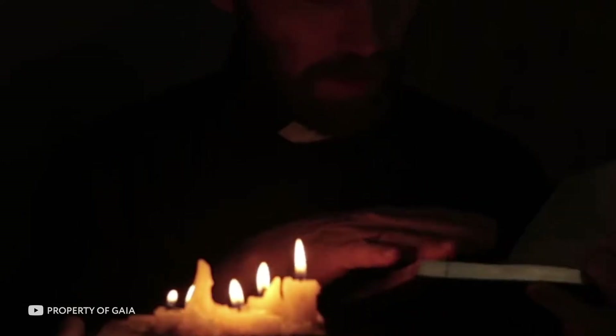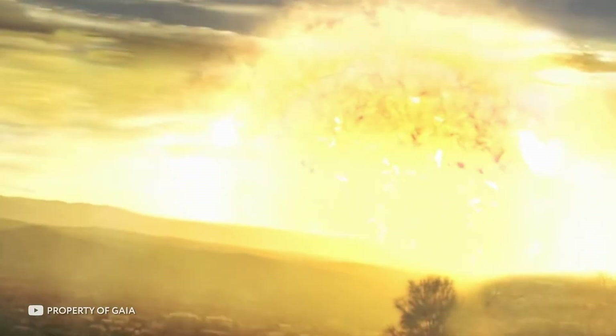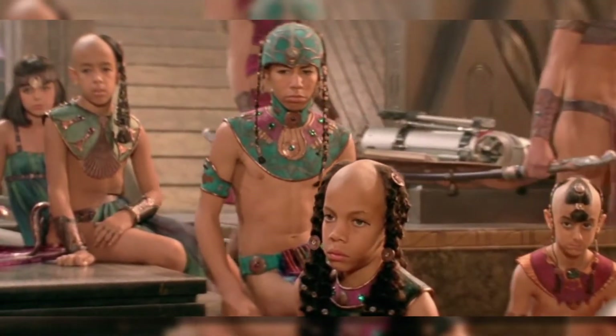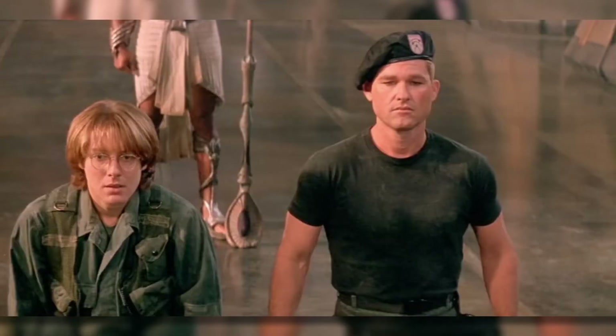In any case, scientists still have not lost hope of getting inside the Sphinx, finding all its mysteries, and linking the true meaning of the Sphinx's existence with the other mysteries of Egypt. What do you think hides beneath the Great Sphinx? Could there really be a room full of chronicles which can prove that the pyramids and the Sphinx itself were built by an incredibly advanced civilization?